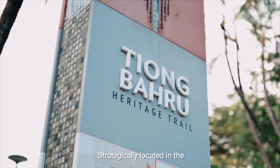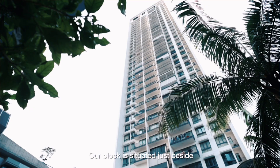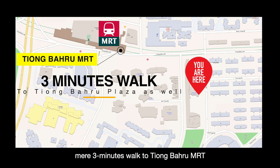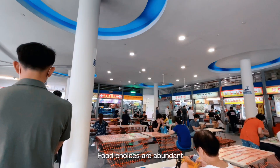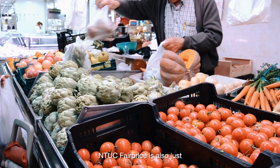Strategically located in the Tiong Baru enclave, this prime location brings you closer to all your amenities. Our block is situated just beside the side gate, which takes a mere 3-minute walk to Tiong Baru MRT and Tiong Baru Plaza. The upcoming Havelock MRT station will bring you to the Orchard shopping belt in just two stops. You can get to the Central Business District and Downtown in less than 5 minutes. Food choices are abundant with the well-established Tiong Baru food market and hawker centre, hipster cafes, and old-school eateries just a stone's throw away. NTUC FairPrice is also just opposite the development.